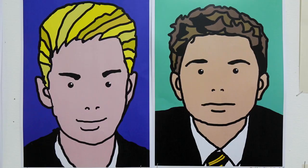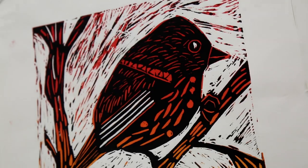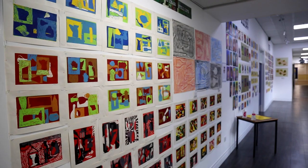They've also produced some self-portraits using Photoshop skills inspired by the artist Julian Opie. I hope you enjoy viewing the work — it's going to bring a little bit of colour into the spring term for us.